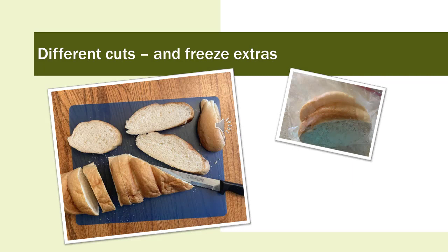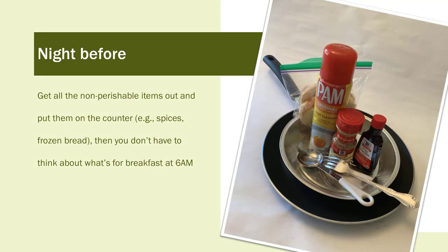One of my tricks with French toast is slicing the bread diagonally as well as just straight across. The diagonal slices are slightly larger and a little more impressive on the plate if you have company, a teenager, or a husband that likes to eat larger portions. The night before you prepare your breakfast, set out all the important things you need except for the refrigerated items, so you don't have to think about what's for breakfast at 6 o'clock in the morning.